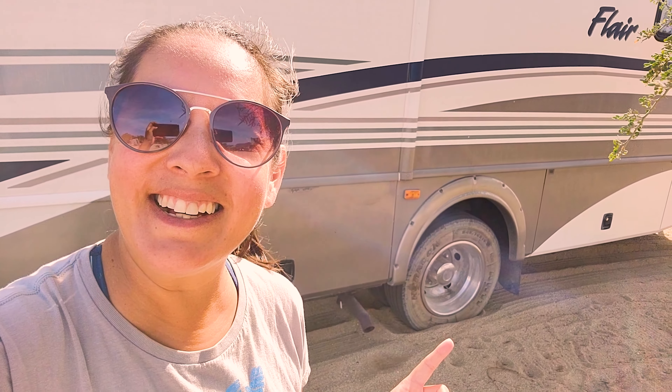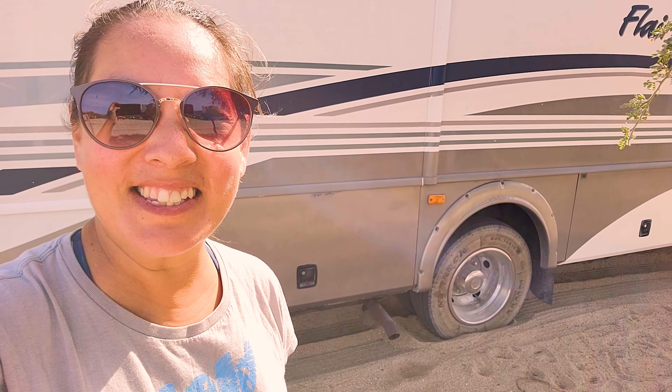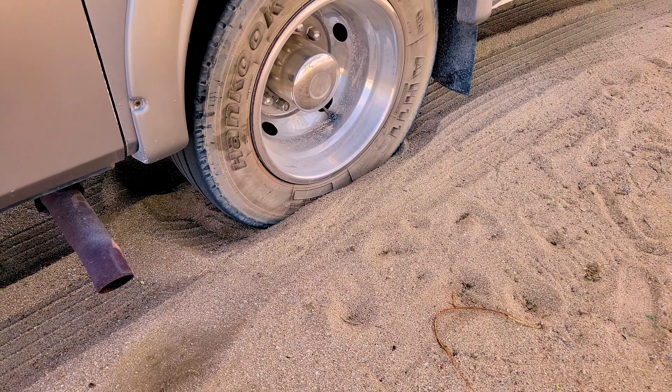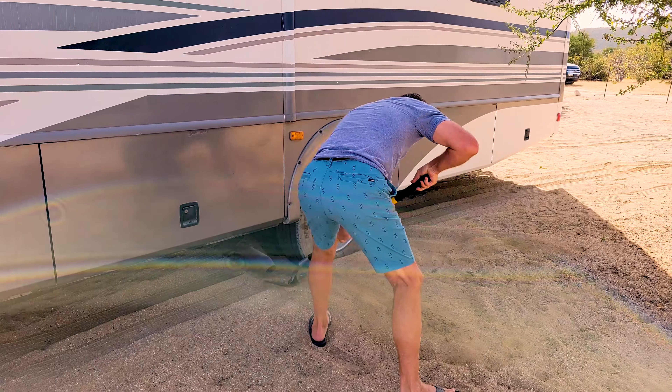So we just got here literally a minute or two ago, and our first struggle already. The sun got too deep, so now Paul has to dig us out basically. He just stopped there before it sunk more.